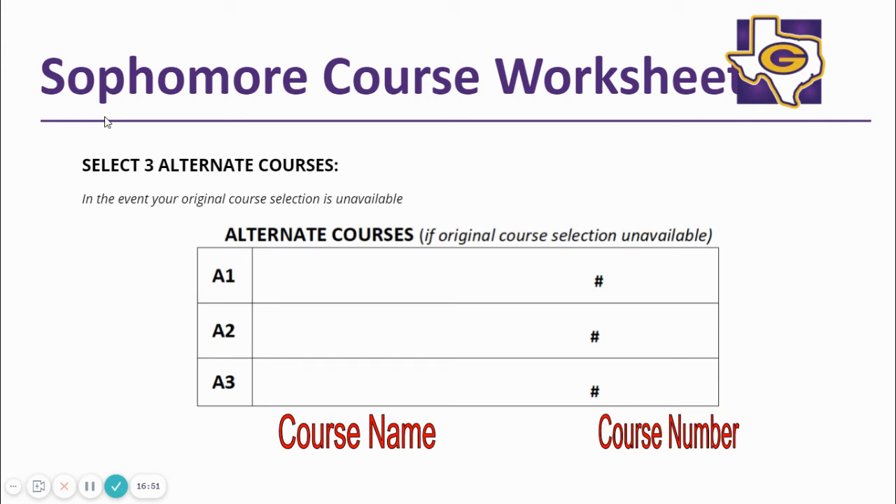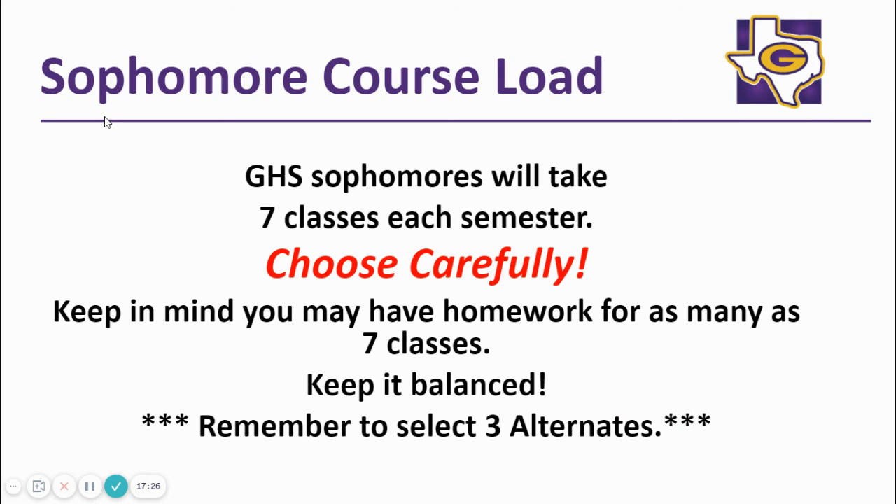Alternate courses are the courses that you want counselors to enter should one of your electives not be available. Make sure your alternate class 1 is the very next class that you want to go into your schedule if one of your electives is full or unavailable. Review your worksheet carefully to ensure that you have selected three core classes, four elective classes, and three alternate classes. You will submit the yellow copy of your registration forms to your counselor before you leave. The white copy is for you to take home to your parents for their review.